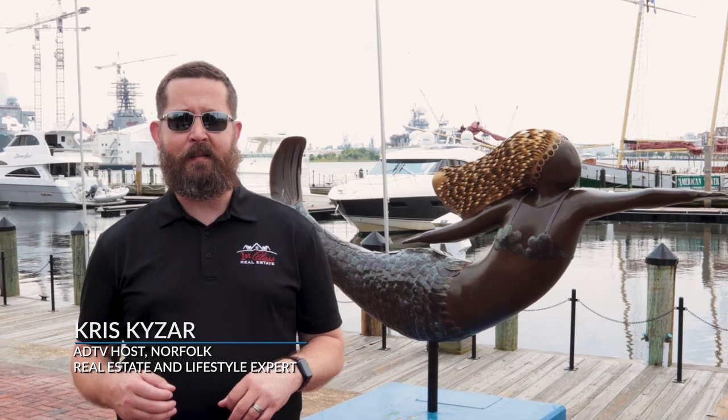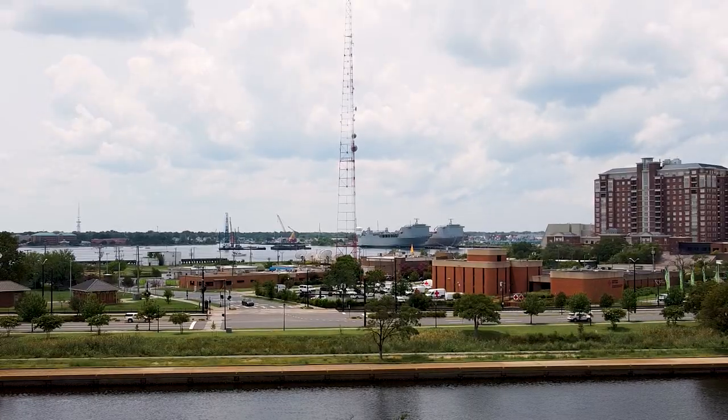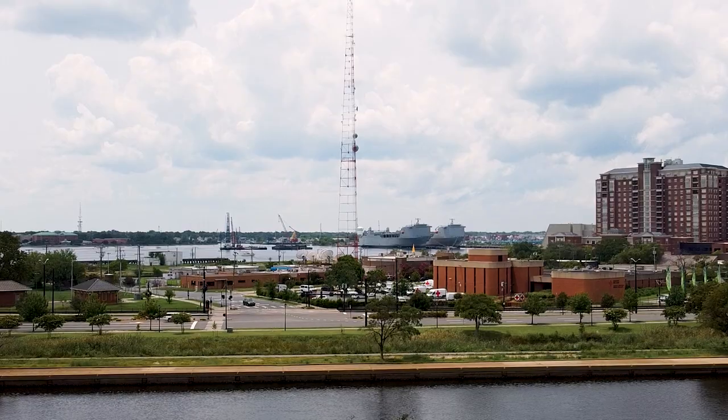Welcome to the American Dream. I'm your host Chris Kaiser and this is the Mermaid City, Norfolk, Virginia. In the spirit of all this naval history, today we're going to visit the Nauticus Museum and the Battleship Wisconsin. Come on, let's go inside.